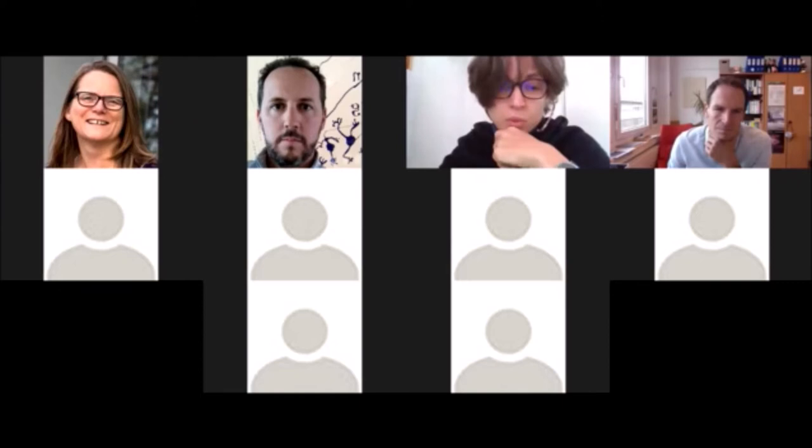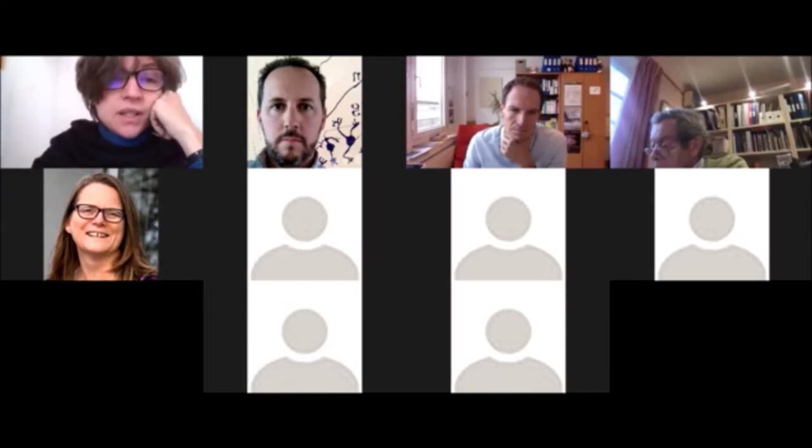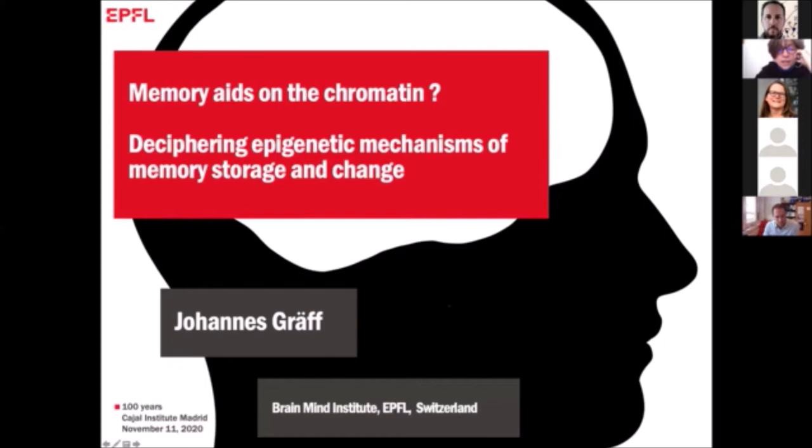We move on to the second talk of this part by Johannes Graf, assistant professor at the Brain and Mind Institute at EPFL. His lab is focused on the role of epigenetic mechanisms in molecular processes that govern learning, memory, and memory loss. He will talk today about memory aids on the chromatin, deciphering epigenetic mechanisms of memory storage and change.